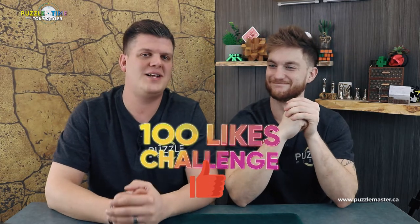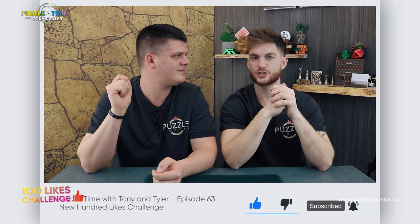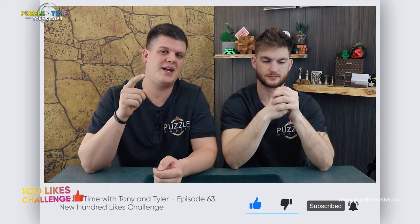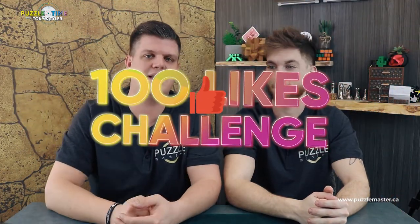Also in Episode 63, we extended the hundred like challenge. Puzzle guy wants to see us jumping in the snow and doing puzzles in the hot tub. Whoever can't solve the puzzle jumps in the snow. So go to Episode 63, like that video. If we get 75 likes, we will be jumping into the snow. We're doing 75 because on the previous one we only got 25 likes, so maybe between the two we can get a hundred.